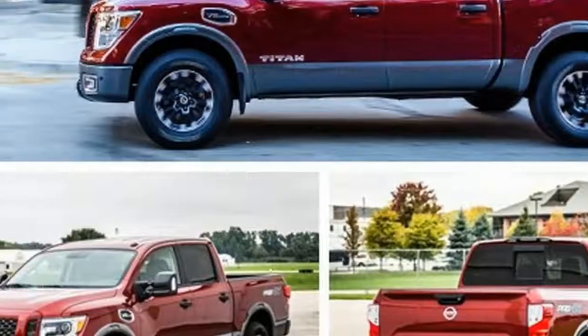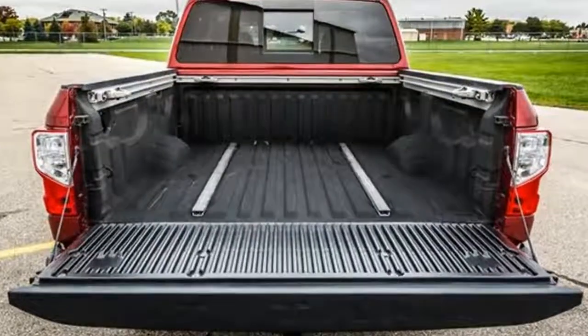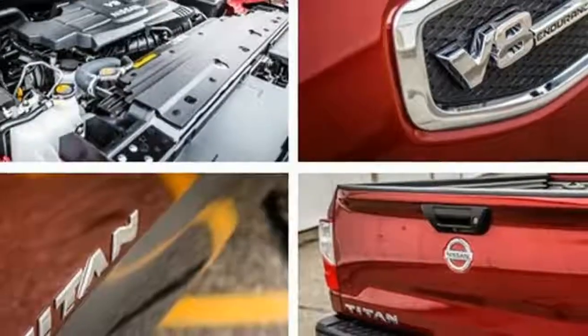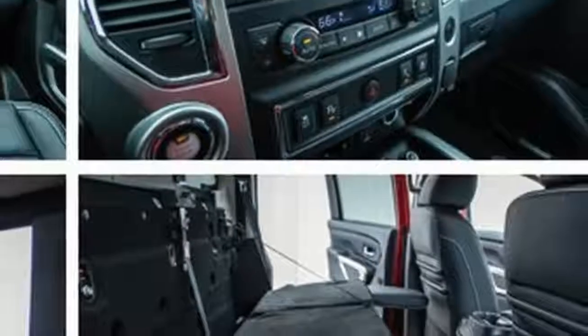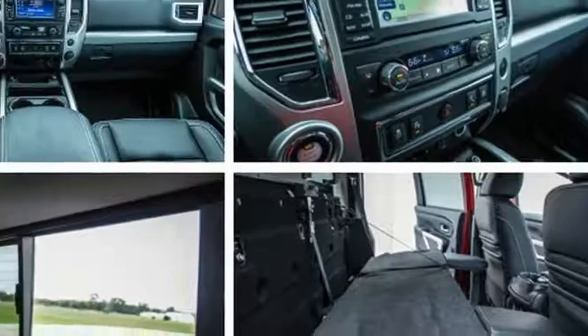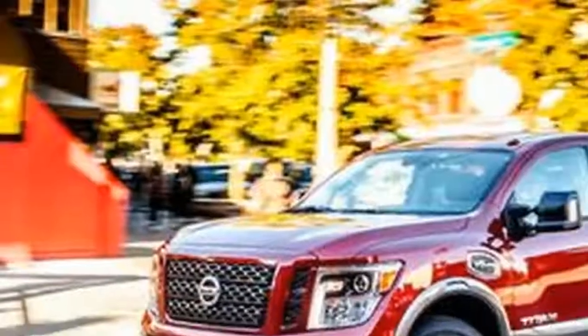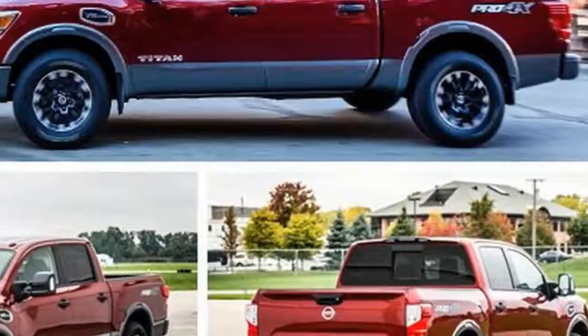Wearing an F-150-ish mask, the diesel-powered model reached showrooms first, followed by a half-ton crew cab version powered by a 5.6-liter gasoline V8. Nissan is now fleshing out its brood with single and extended cab derivatives equipped with 5.5, 6, and 8.0-foot beds. An EV6 option is coming too.